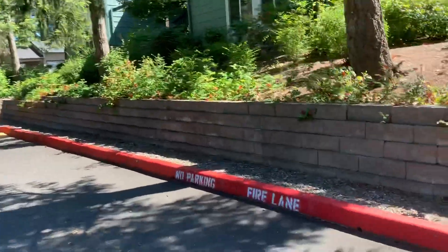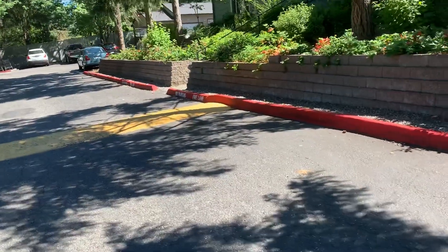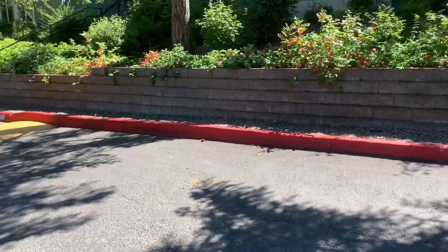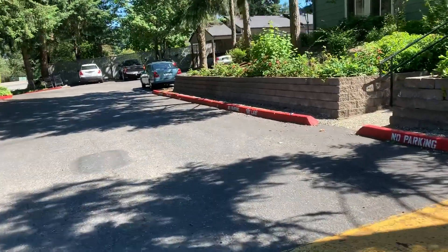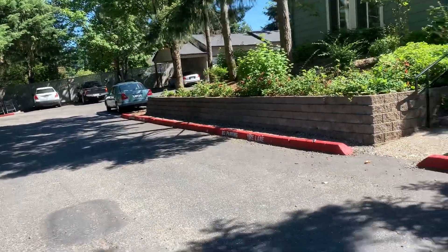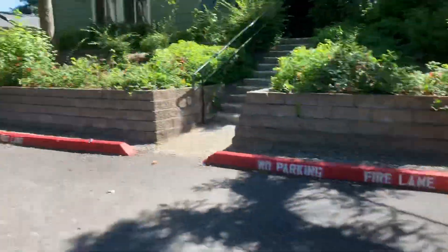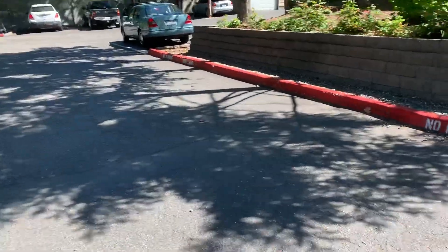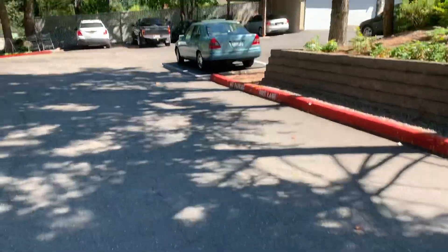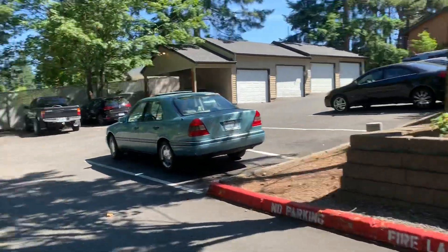Four-inch no parking fire lane stencils — there are 15 of those, white four-inch no parking fire lane stencils. Again, there's 507 feet of red painted curb.